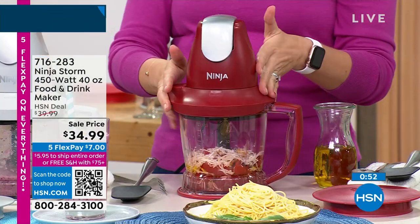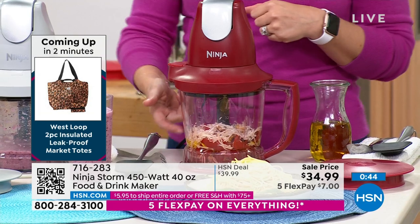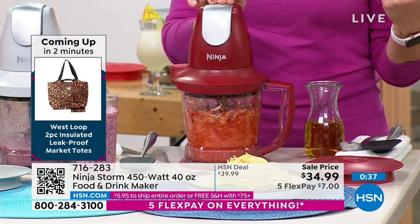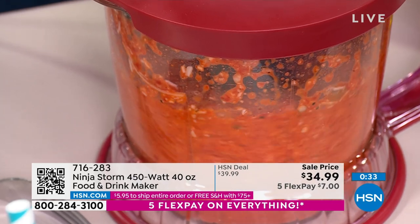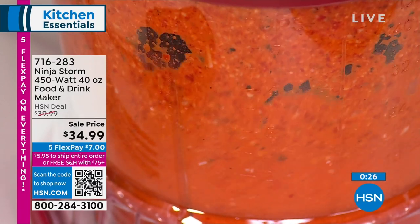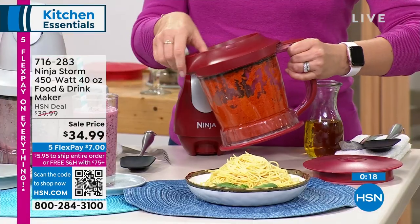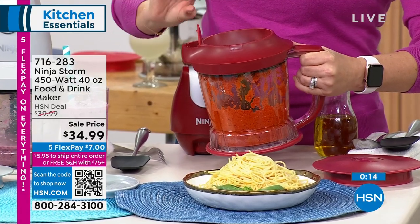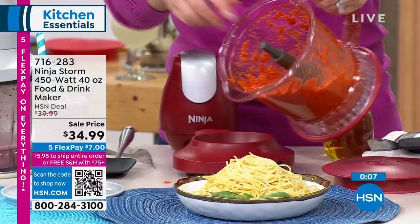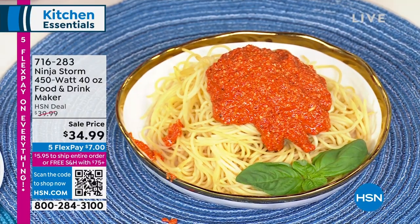Let's do something savory. This is a pasta sauce we're going to do — really quick and easy. We've got Parmesan cheese, a little olive oil, basil, red peppers, and some tomatoes. This is how easy it is to make a sauce from scratch — low sugar, low salt, you control the ingredients, the flavors, and the consistency. You can hold it down if you want it to go longer or pulse if you have big ingredients. Look at the consistency and that beautiful red color from the roasted red peppers.